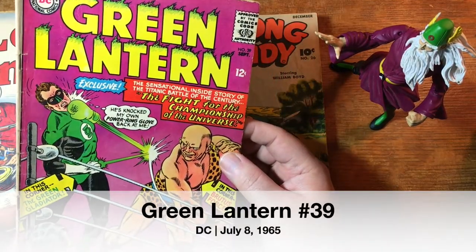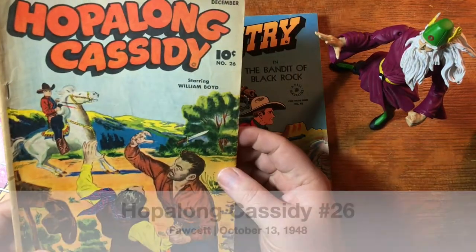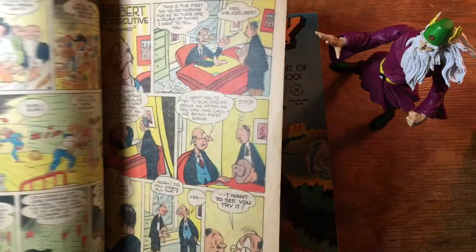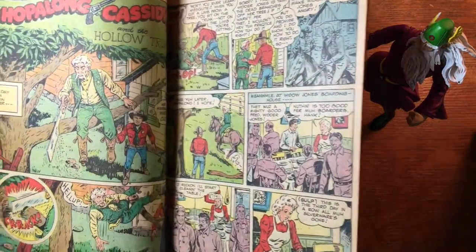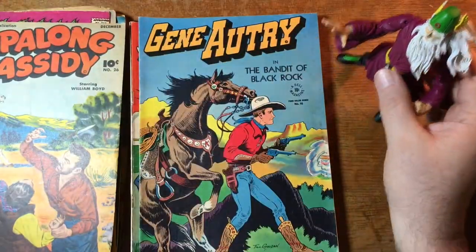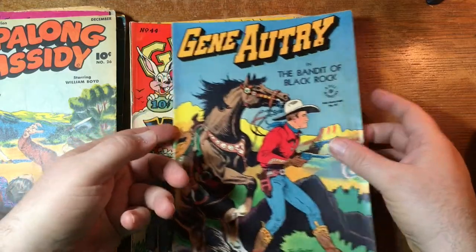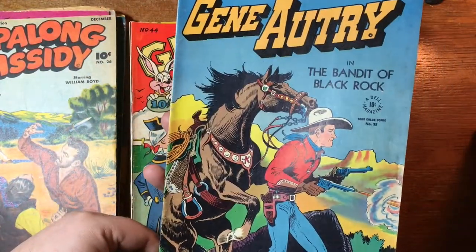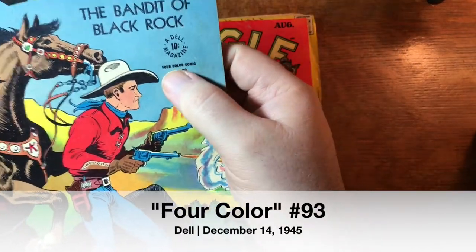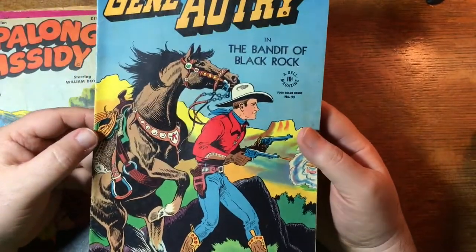Green Lantern 39. Silver Age, and boom, right back to gold — Hop Along Cassidy, that's a Fawcett book. I'm going to move more Drew out of the way here because my lighting isn't very good and I feel like I'm not really showing you enough of these books. This way I can kind of slide over this way a little bit. This is number 93 and if we get right up close there, you can see where it says 'Four Color Comic.' So that is why we call this series today Four Color.